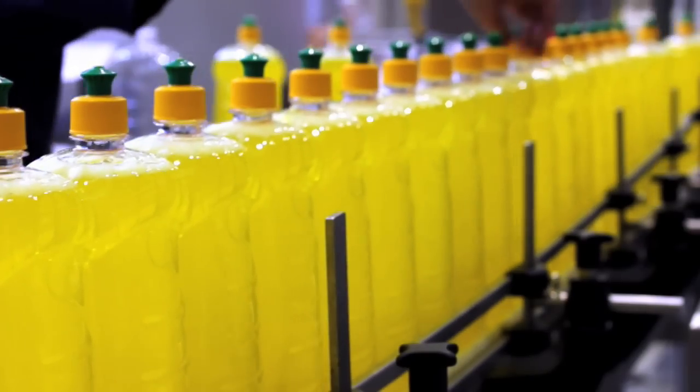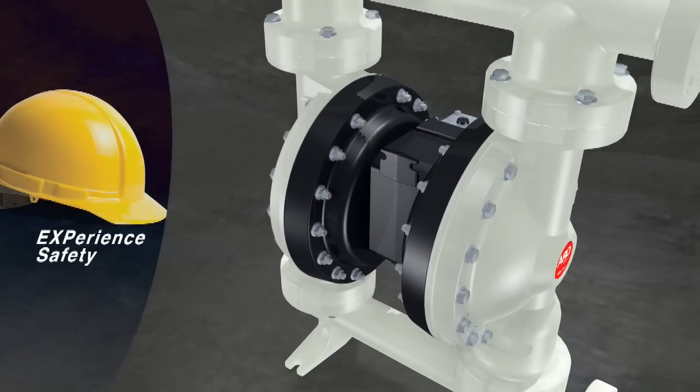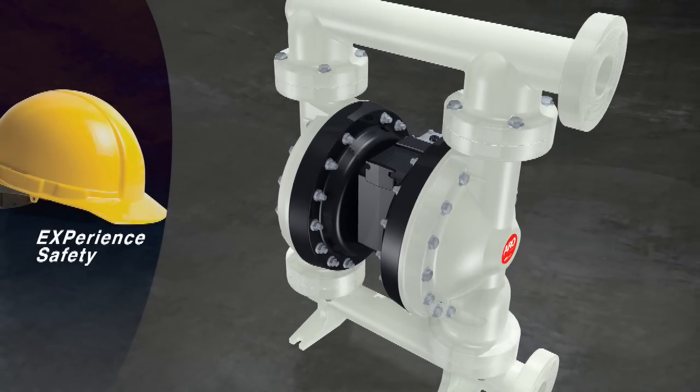In addition to protecting your budget, the EXP line includes patented design features that safeguard your most valuable asset, your workforce.